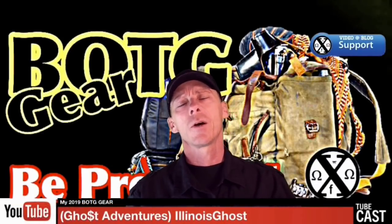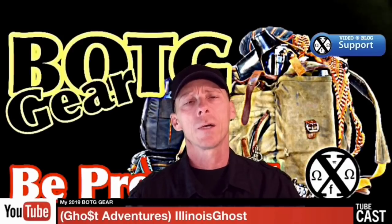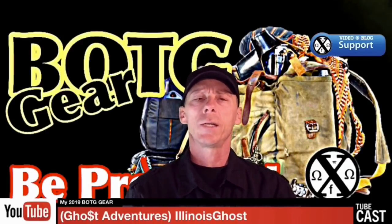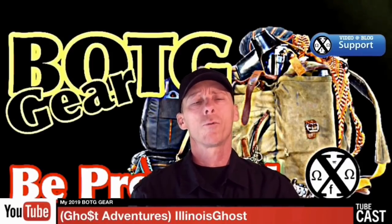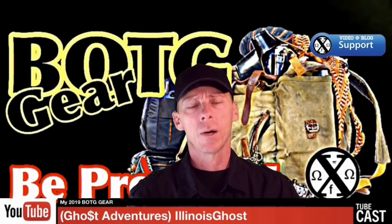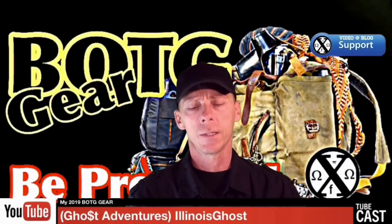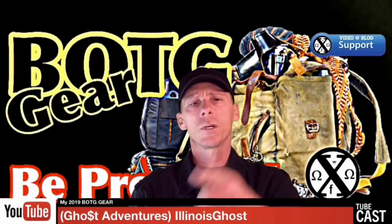Welcome treasure hunters to today's show. Today I'm going to be going over some of my boots on the ground gear for 2019. At the end of my search season in 2018, I came across something in my solution where it only required me to have a certain amount of gear, and the funny thing was the things that I needed are all things that Forrest Fenn has said to take along with you.